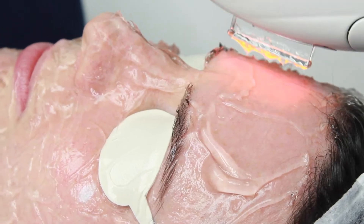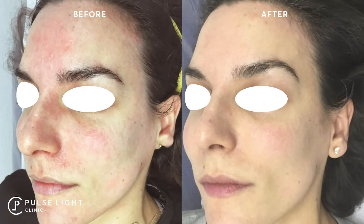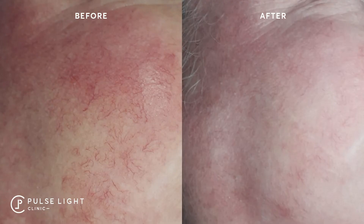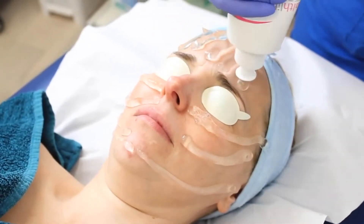When treating rosacea, you start off with a course of six treatments — this is a starting point, as everyone's skin is very different. Some people need more, some need less, but we continue IPL to a point that you're happy with, when you're seeing results and your skin's not flushing so much and the redness has subsided — then you maintain the results. Some people come back every six to eight weeks, some only four times a year, so it's very individual. Each treatment is done at three-week intervals to begin with.